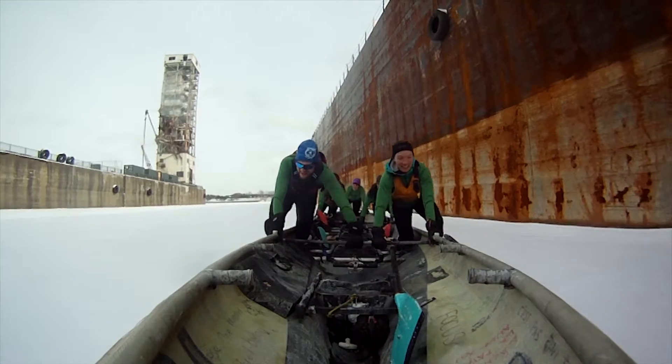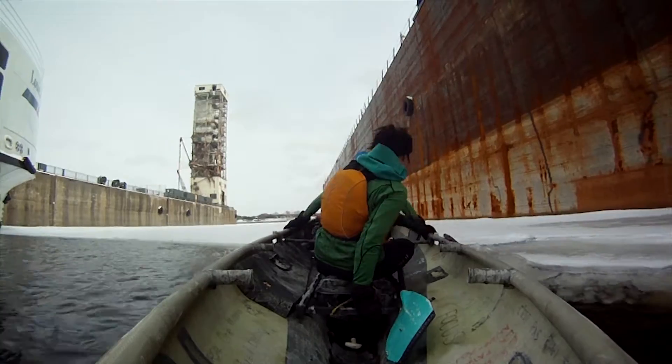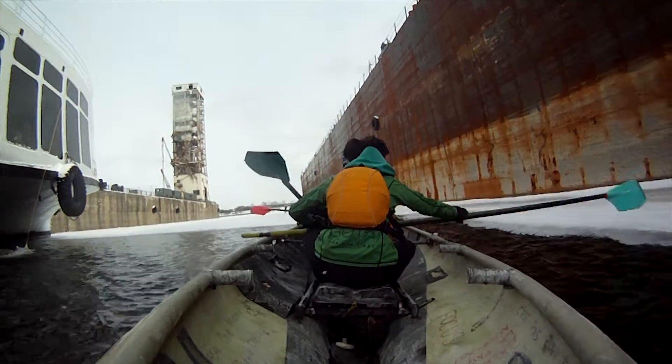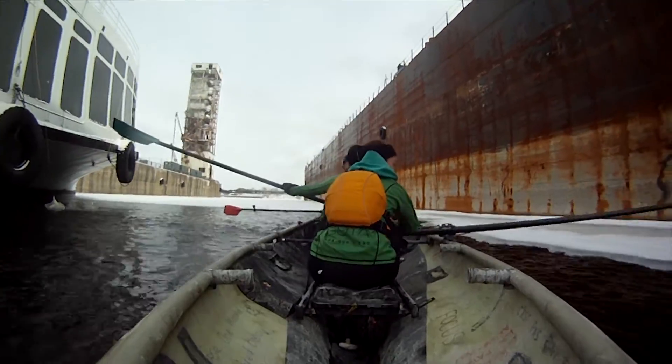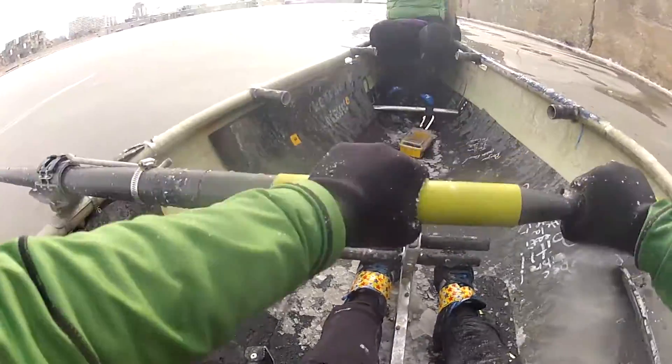Eventually we would reach thin ice and open water. Climbing into the boat, we grabbed the oars and began to row. The large ice canoes are extremely stable, and even with two new-to-the-sport media personnel aboard, we managed to keep upright and on course.